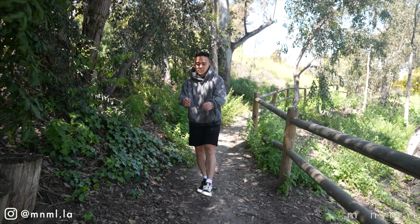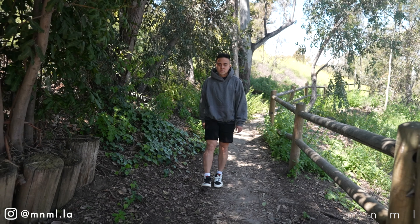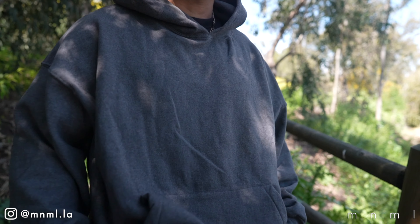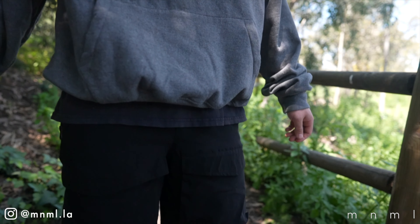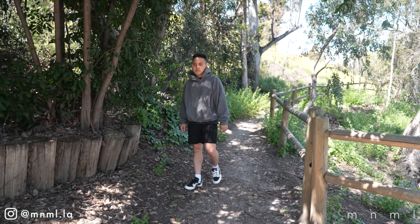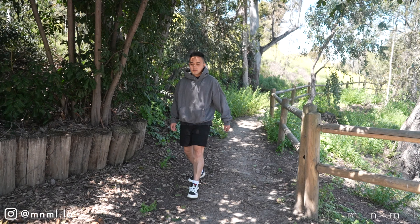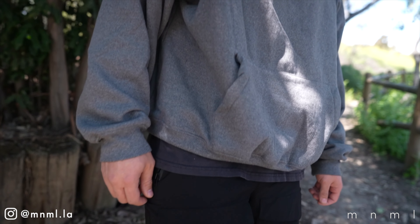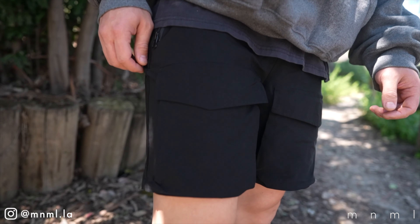Moving on to the second fit, the top is our everyday hoodie in heather gray. It features a relaxed fit with a drop shoulder design, front pouch pocket, and ribbing at the waist and wrists. This piece is comprised of a super soft brushed 360 GSM cotton, resulting in a perfectly executed and cozy hoodie. It's offered in pretty much any colorway you can think of — check the link in the description.